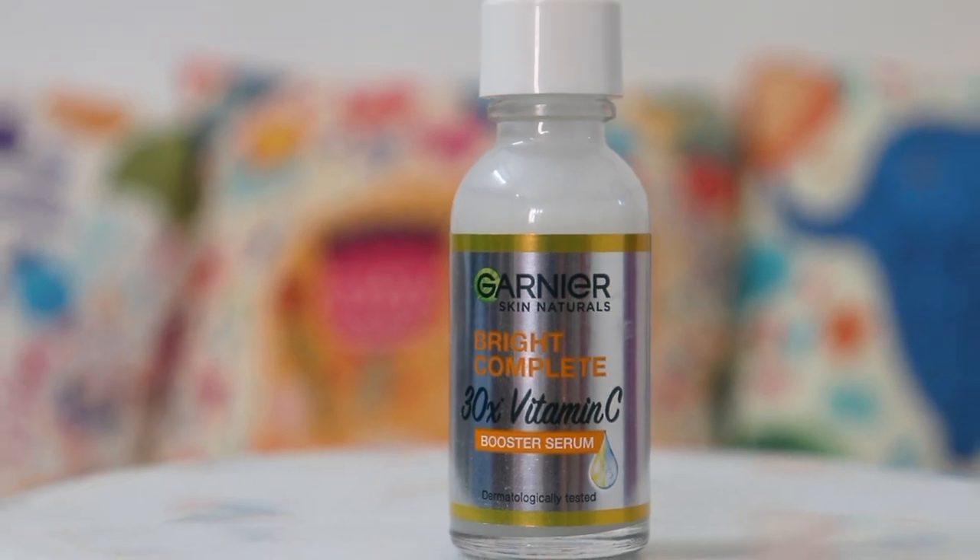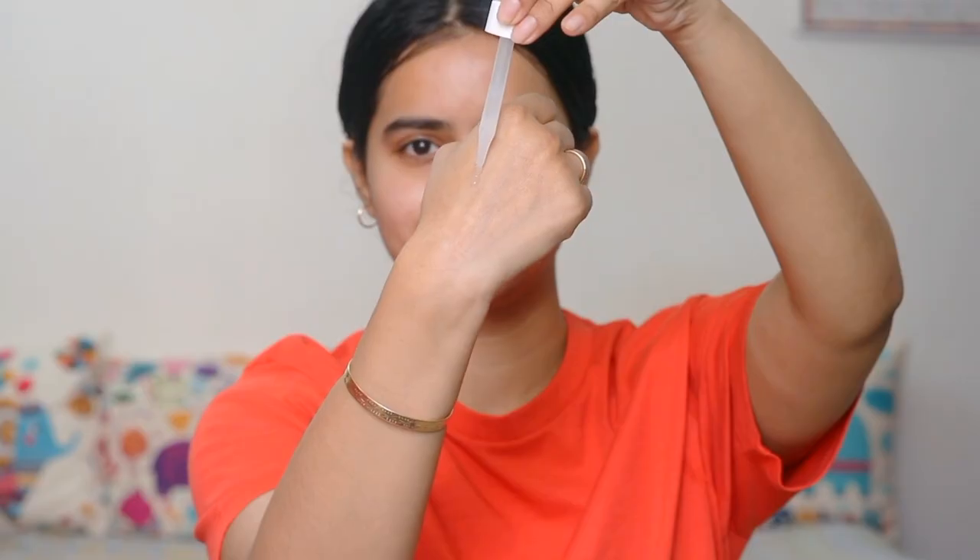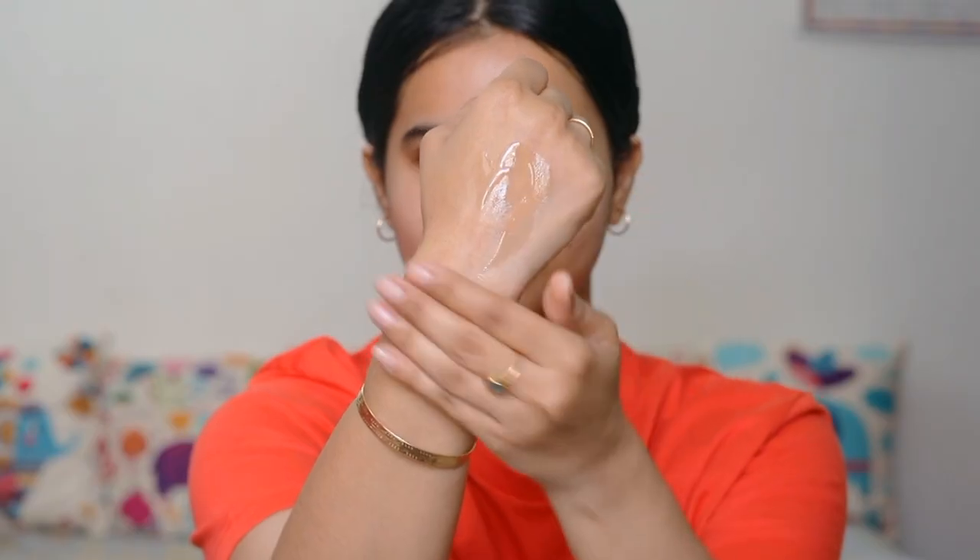I get a lot of benefits from this. This Garnier Vitamin C serum contains the highest concentration of vitamin C, and surprisingly, it's very lightweight. This is available in 4 different sizes: 7 ml for Rs. 129, 15 ml for Rs. 249, 30 ml for Rs. 619, and 50 ml for Rs. 875 only.